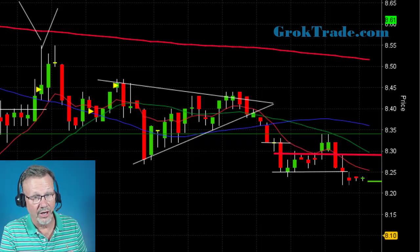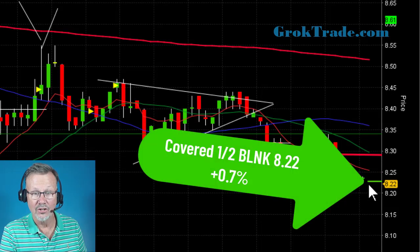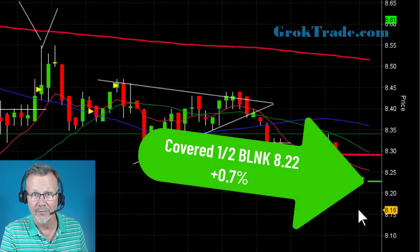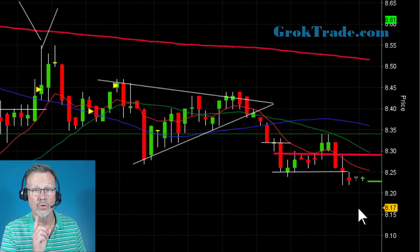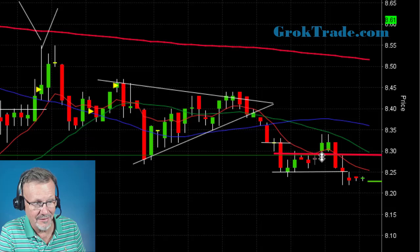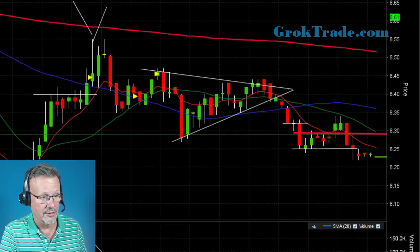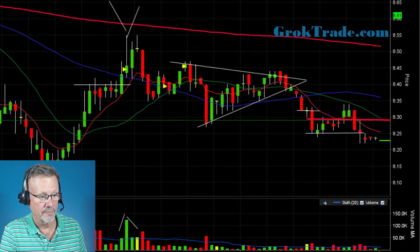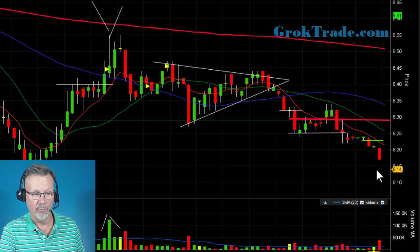I went in and took out half here at 8.22 for 0.7 percent on the first half, but I'm giving my second half a chance to run. I'm bringing my stop down now to break even on the second half. Now I have a guaranteed income trade. It started to — if it finally broke that area, then BAM, broke right below 8.22.